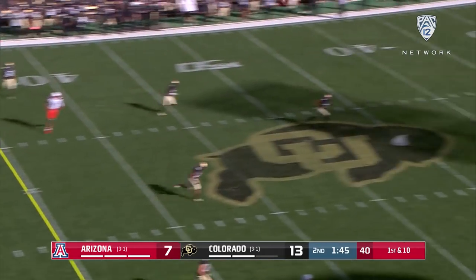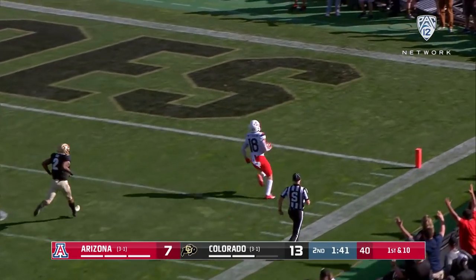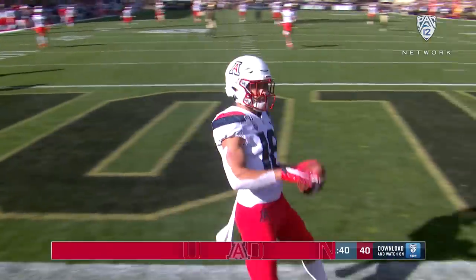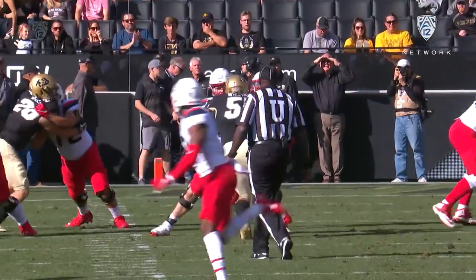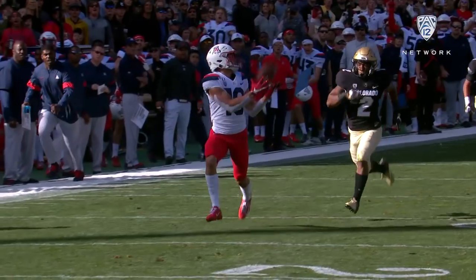Here's Tate back to work, taking a deep shot. He's got Peterson out there. How about that answer? Arizona, 75 yards, one play. Khalil Tate puts it beautifully, beautifully placed on a dime. Cedric Peterson does the rest.